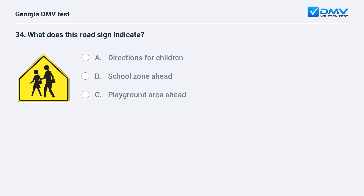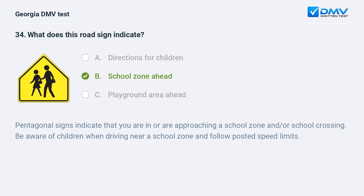What does this road sign indicate? A. Directions for children. B. School zone ahead. C. Playground area ahead. The correct answer is B: School zone ahead. Pentagonal signs indicate that you are in or are approaching a school zone and/or school crossing. Be aware of children when driving near a school zone and follow posted speed limits.